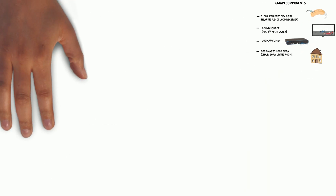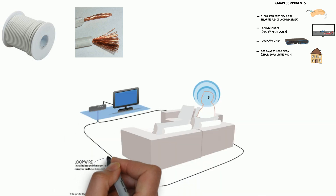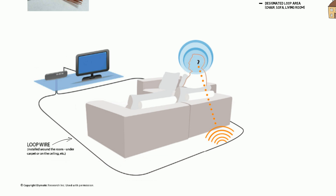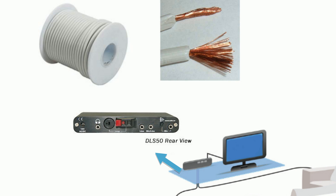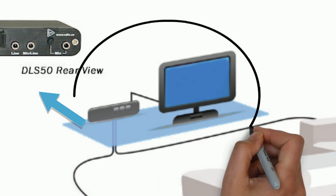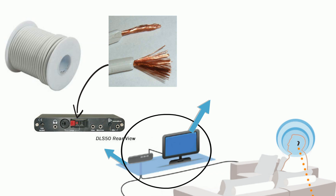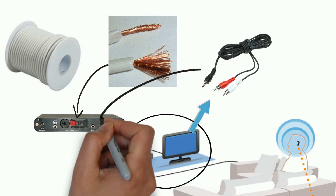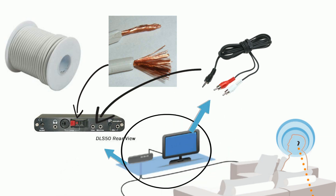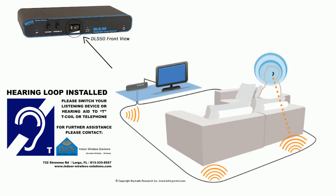Included in your DIY kit is a spool of copper wire. This wire is to be laid around the perimeter of the designated loop area, which acts sort of like an antenna of the hearing loop system. Those wires are then hooked up to the loop amplifier in the black and red speaker wire connectors. Since the TV is what needs to be amplified, the TV is then hooked up to the loop amplifier, which can be easily done by connecting an RCA cable from the output of the TV into the loop amplifier — also included in the kit. By connecting the power supply to the amplifier and adjusting the volume knob, you have a hearing loop.